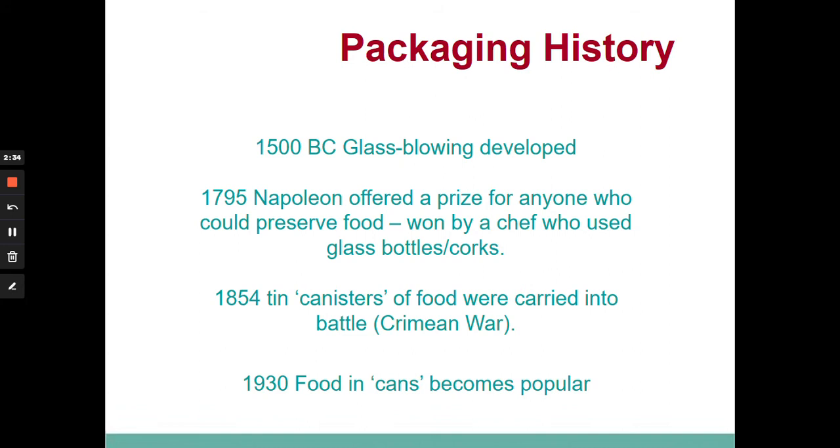In 1854, tins arrived for the first time and were produced for the Crimean War. The same idea of putting food into a container and sealing it while it's hot keeps the air off, meaning the food preserves for a long period of time. In the 1930s, food in tin cans appeared for the very first time on shelves in shops.